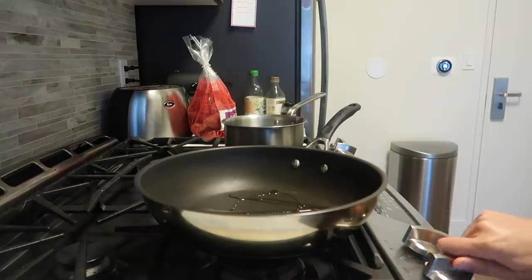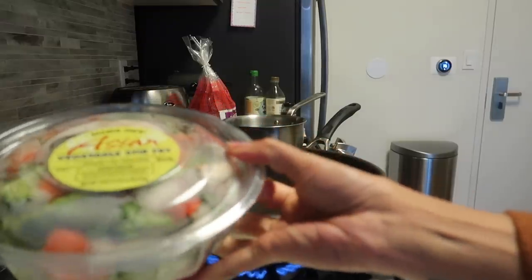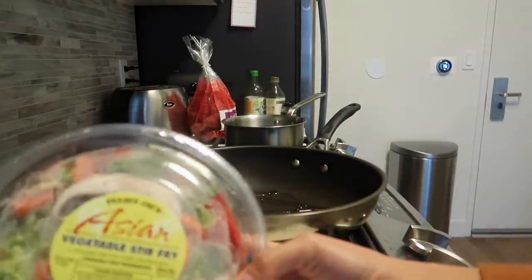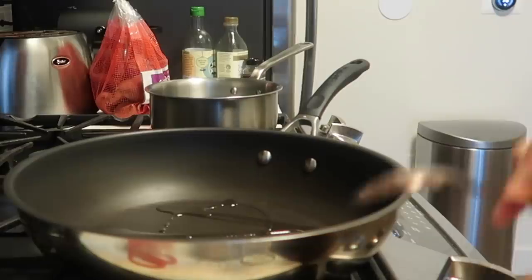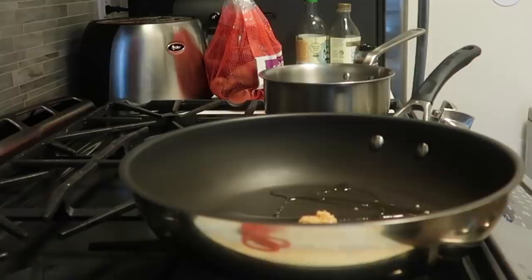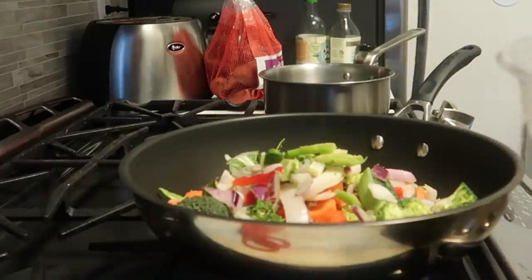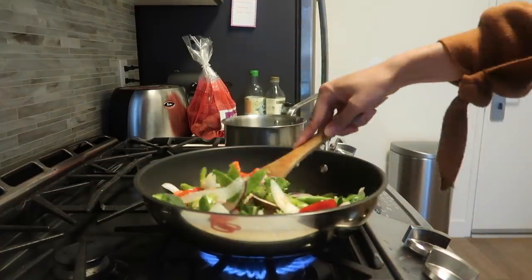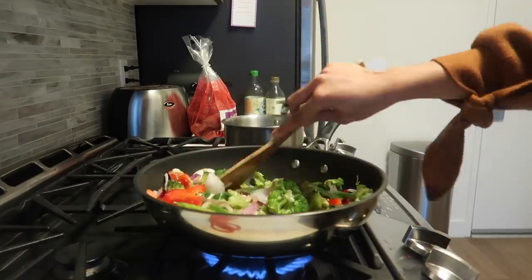Let me know in the comments down below if you dolls enjoy cooking for yourselves or if you prefer to go out and eat. For me, it's so easy to whip up something in the kitchen. I like to keep my recipes very simple, so I use some cheating in my meals. I already have a pre-chopped veggie kit for stir-fry, so I'm going to heat up some garlic and olive oil and then dump in all of those veggies, which I got from Trader Joe's.